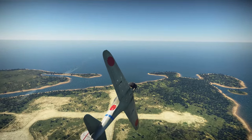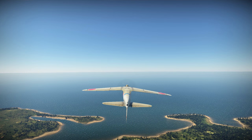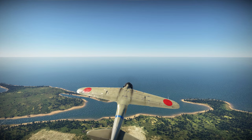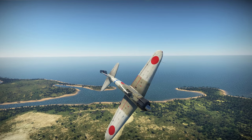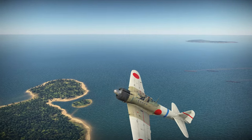Initially the IJN issued requirements to both Nakajima and Mitsubishi, but Nakajima dropped out as they felt the design requirements were too restrictive. Mitsubishi's design, led by Jiro Hirakoshi, was a smoothly contoured monoplane fighter with a fully enclosed cockpit and retractable landing gear, but the plane lacked armour protection or self-sealing fuel tanks, allowing it to meet the requirements.